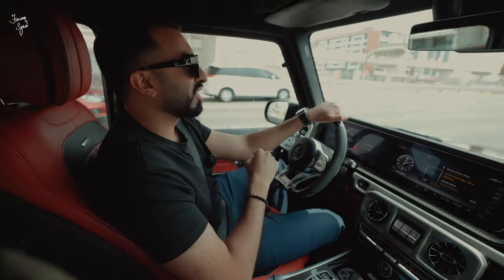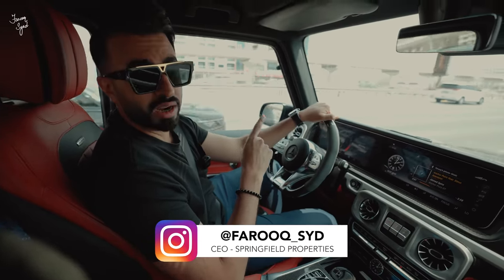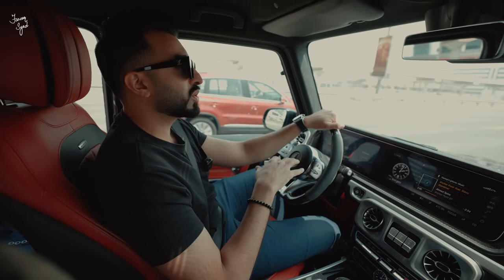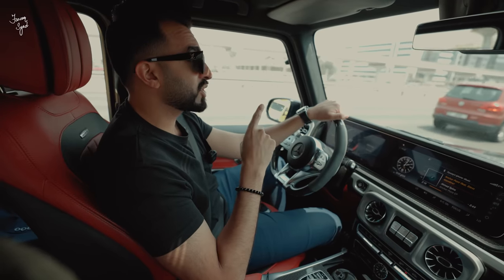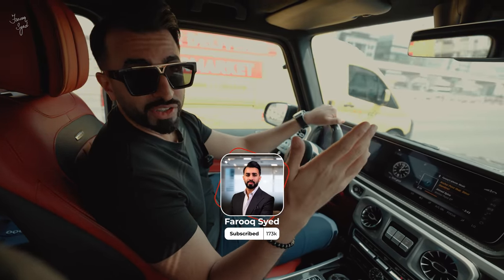Welcome back to another vlog. Today is super special because we're on our way to Palm Jumeirah to check out a custom-built beach villa, which is one of the few ultra-modern villas on the market right now. Before we get there, don't forget to like this video, subscribe to my channel, and enjoy the rest of the tour.